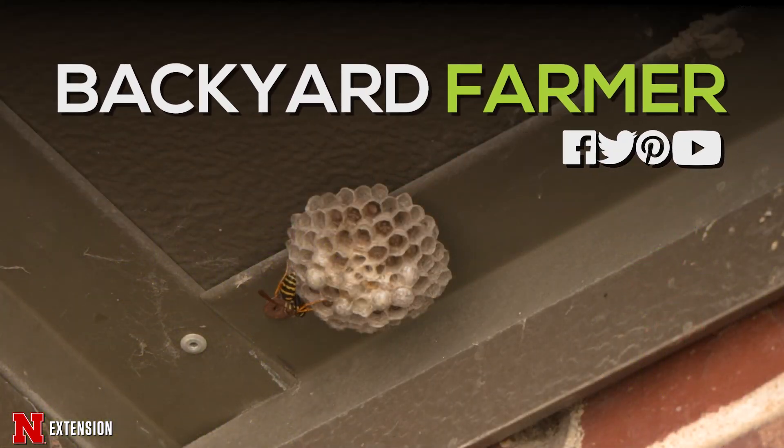There are only a small portion of wasps that are actually dangerous to humans, so if you don't need to kill them, then let them live and enjoy the wondrous world of wasps.